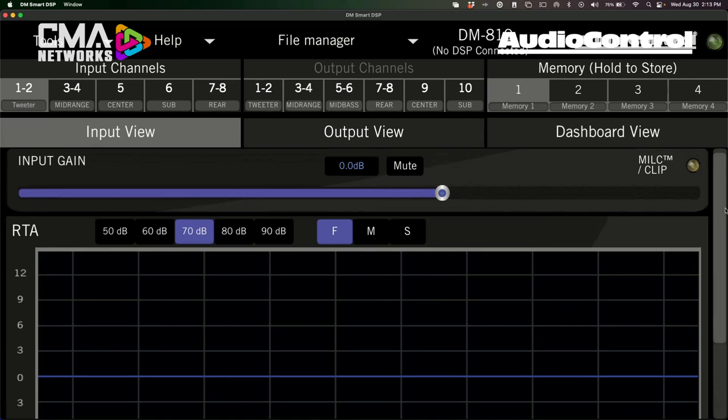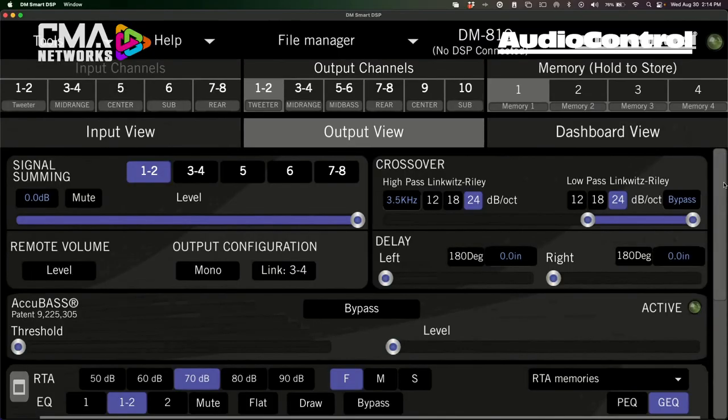Once you've taken a look at all your inputs while playing pink noise, you're ready to move on to the output view. In the output tab of DM Smart DSP, this is where the majority of changes have taken place. Output channels are already default-named for you. In the output view, it becomes even more important if you're new to DSP to follow those labels — for example, in an active setup using a DM810 standalone DSP, channels one and two should be feeding signal to the amplifier running your tweeters.